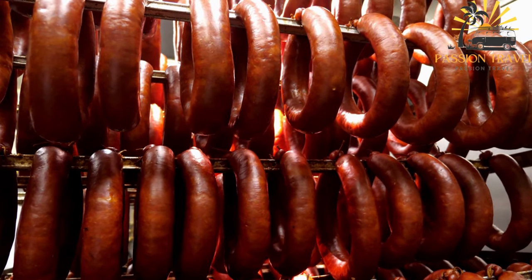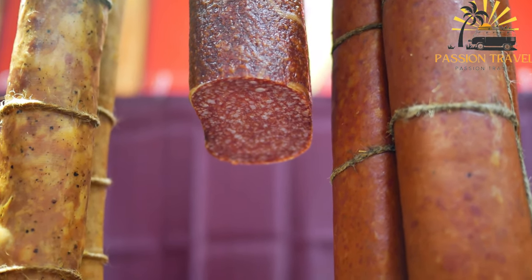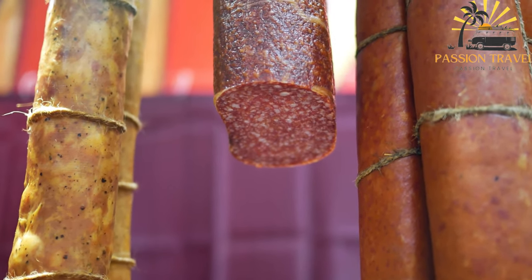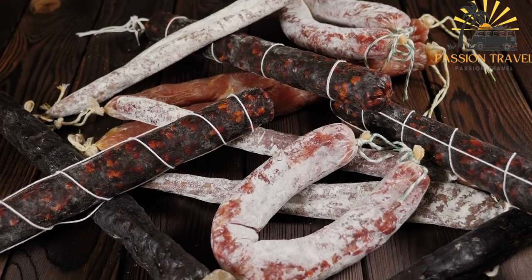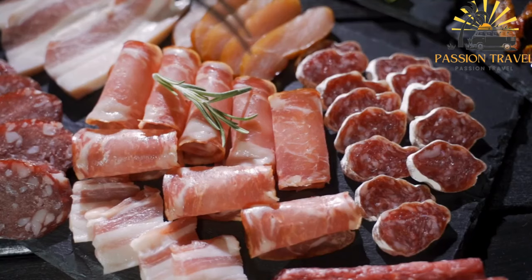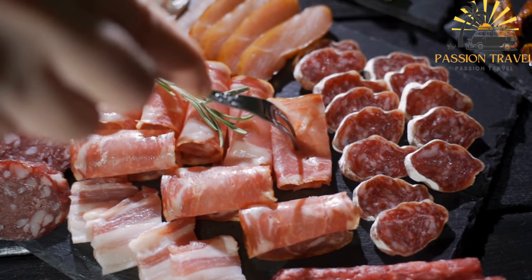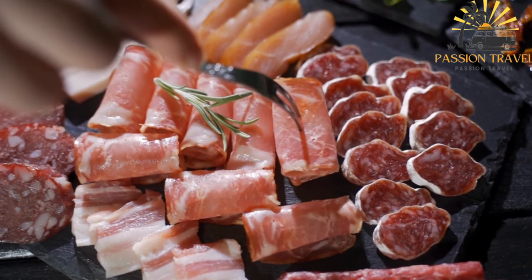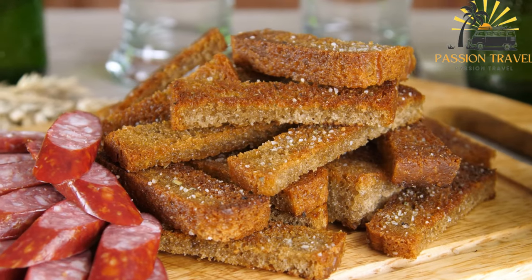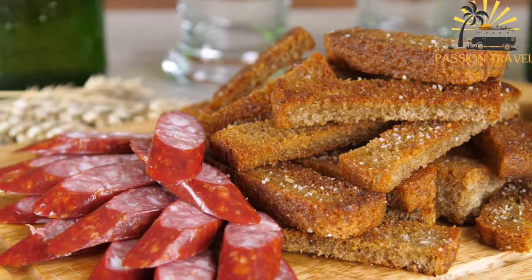In Finland, Siskimakara is widely available in supermarkets, grocery stores, and specialized meat shops. It is a popular choice for people looking for a convenient and tasty sausage option. Siskimakara is also associated with Finnish festivals and events, where it is often grilled or fried and served to attendees. Overall, Siskimakara is a beloved Finnish sausage known for its unique shape and delicious flavor, offering a convenient and enjoyable option particularly during outdoor gatherings and summer activities.